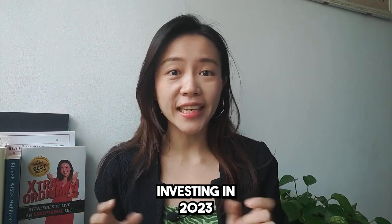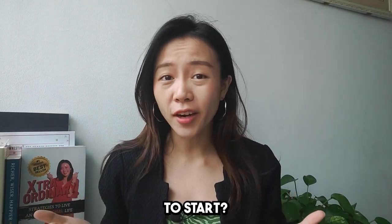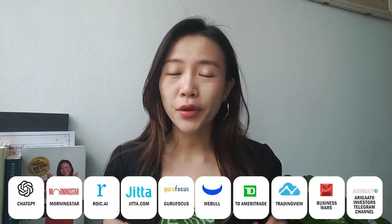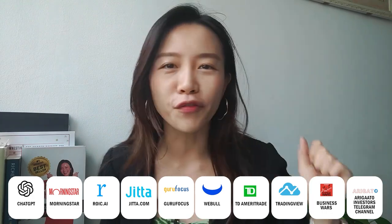Are you a beginner looking to start investing in 2023 but don't know where to start? Look no further! Because in this video, I'm going to cover the top 10 investing tools for beginners in 2023 that will help you take back control of your finances and start investing like a pro!